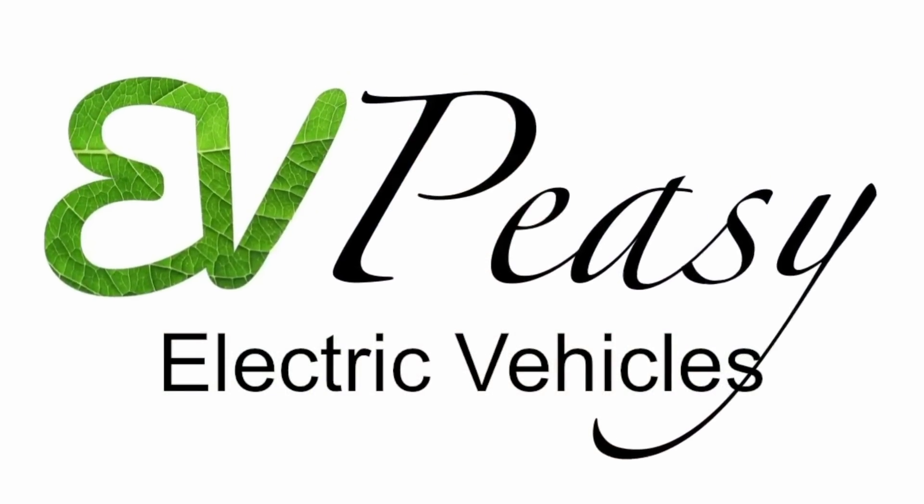Well folks, if you're thinking of buying an EV or maybe even a new car altogether, you really want to watch this video before you buy anything new just at the moment. This is August 2022. Things are going to change big, big time within the next six months. I'm Ed and this is EV Peasy.